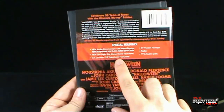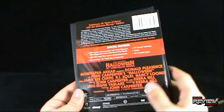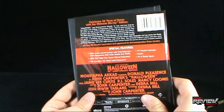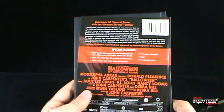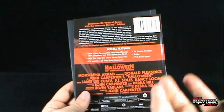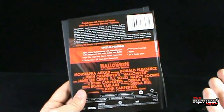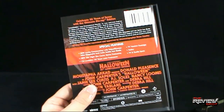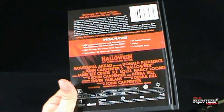Special features include, aside from the commentary, the new documentary 'The Night She Came Home,' which is essentially Jamie Lee Curtis going to one of the very few Halloween conventions. It follows her for an hour - I watched all of it and it was really interesting to see how much she cared about the fans and was willing to sign autographs and talk with them. There's also an on-location 25 years later featurette, the TV version footage, trailer, and TV and radio spots. You're looking at 91 minutes total.